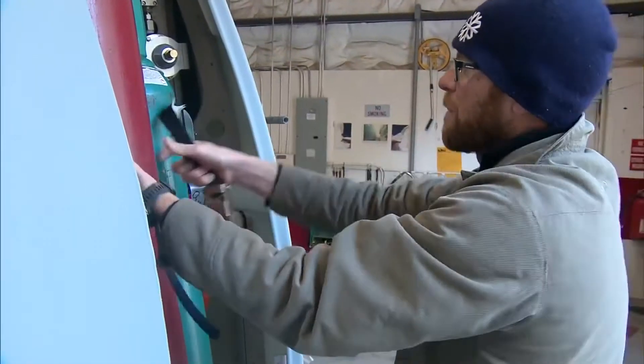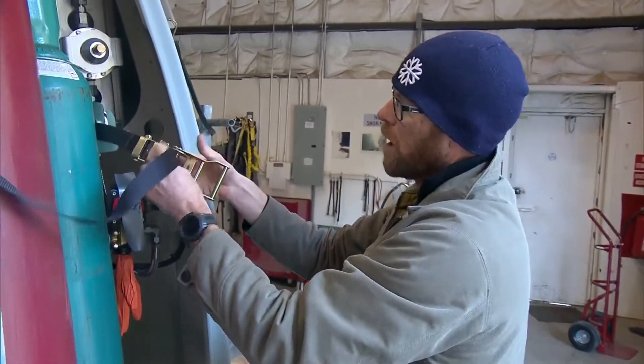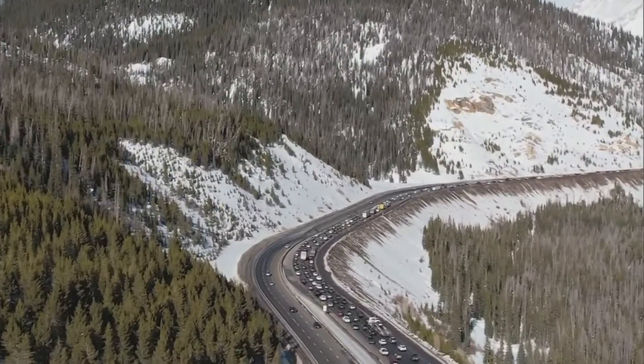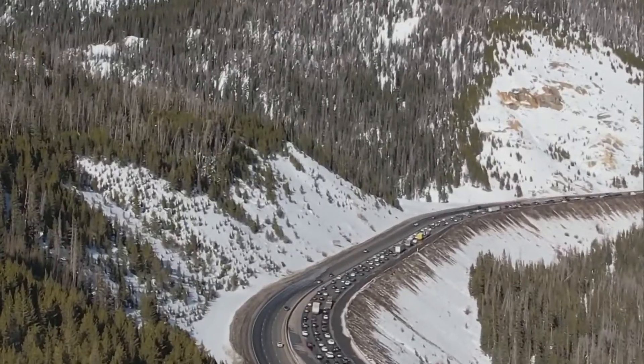The only issue — these aren't cheap — but CDOT believes the cost is worth the benefits. The demand on the transportation system has never been greater. Places where we can make improvements to the service we provide to the public — to move commerce, provide better, safer roads — we're all about that.